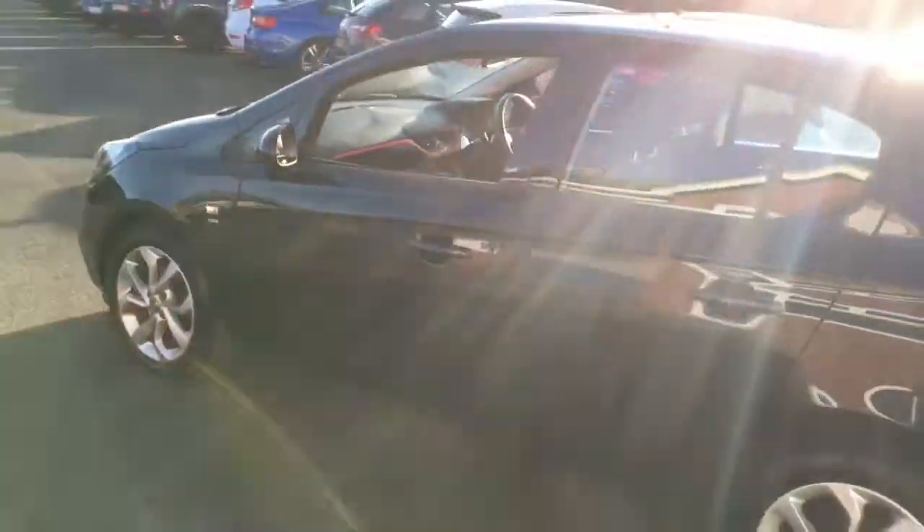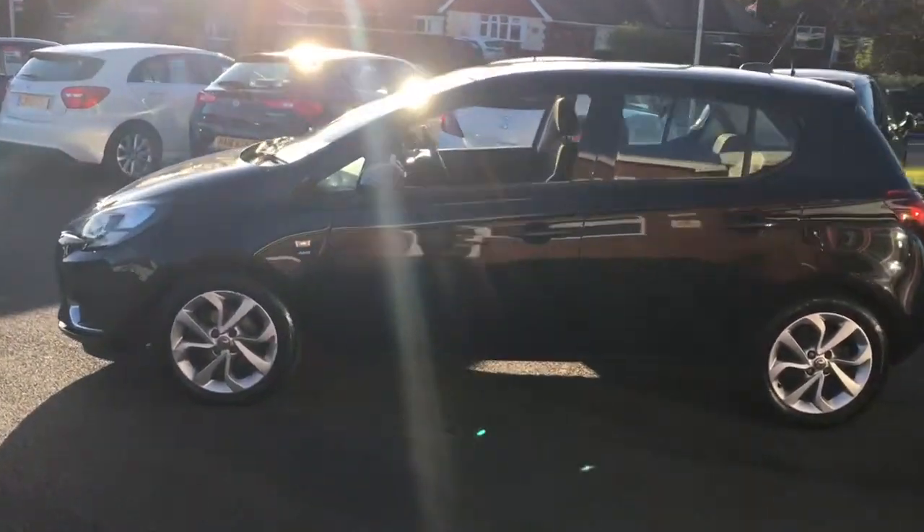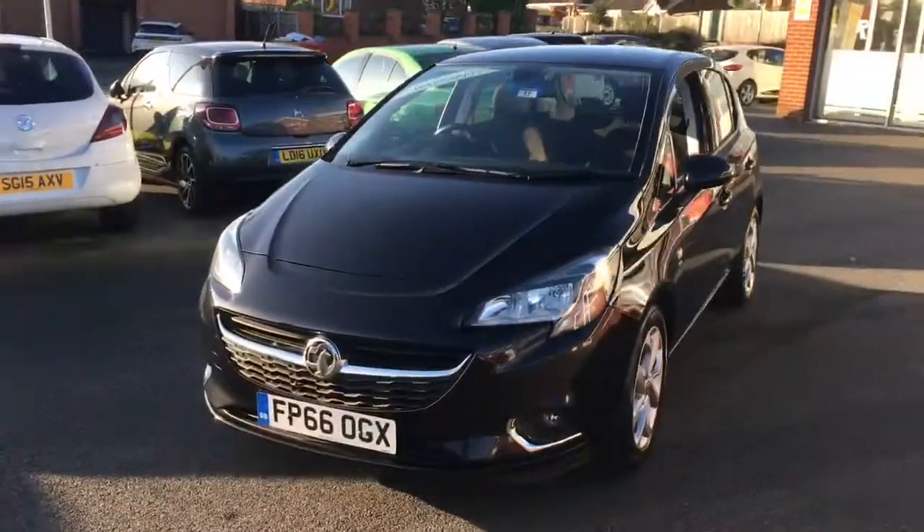If we move to the side of the car we can have a look at the shape. It's a really stylish little hatchback, and then we'll just come around to the front — looks really, really cool.